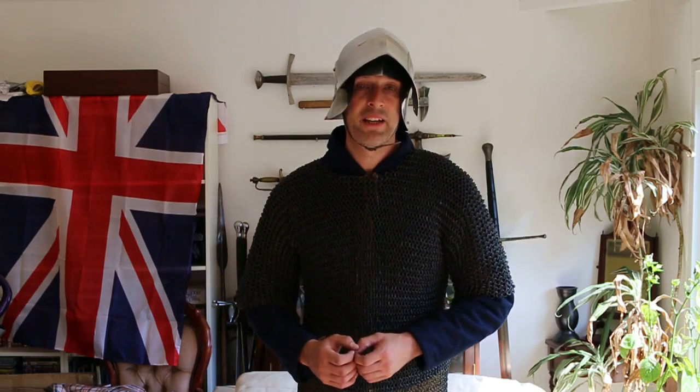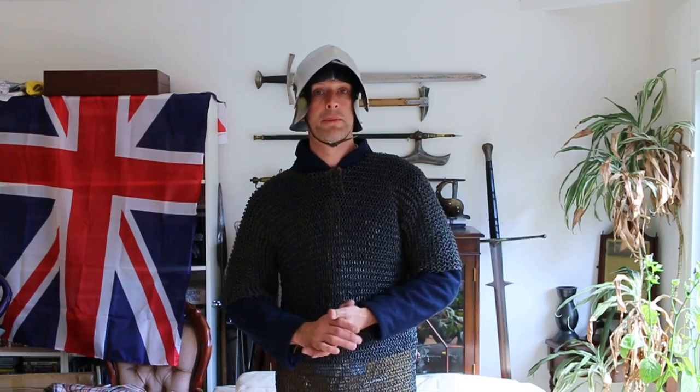Hi folks, Matt Easton here, Scholar Gladiatoria. So what am I doing standing here in all these silly clothes? Well, very simply, I'm here to talk a little bit about the equipment of an average, let's say mid to late 15th century medieval soldier that you might find in England or France, for example.